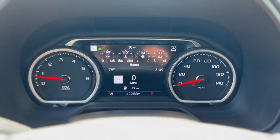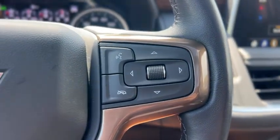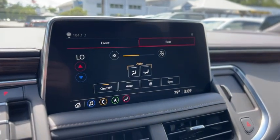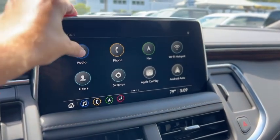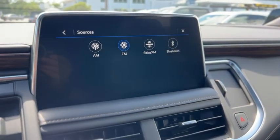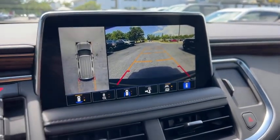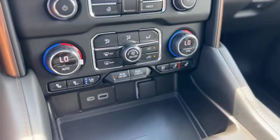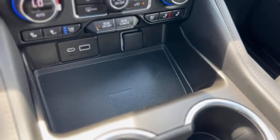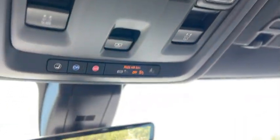The gauge reads 42,288 miles. Got a heated steering wheel, cruise control, and climate controls. It does have AM, FM, SiriusXM, and Bluetooth. Here's your backup camera. Down below you got dual zone, heated and cooled seats for the front, and a few USBs. Up above you have your garage door opener, controls for the sunroof, and your OnStar.